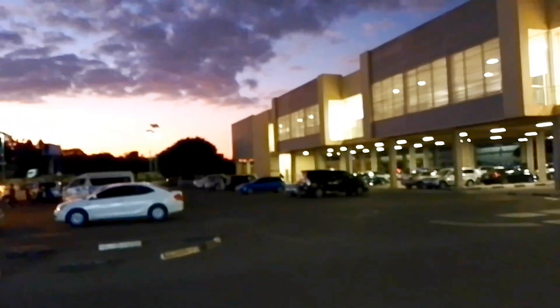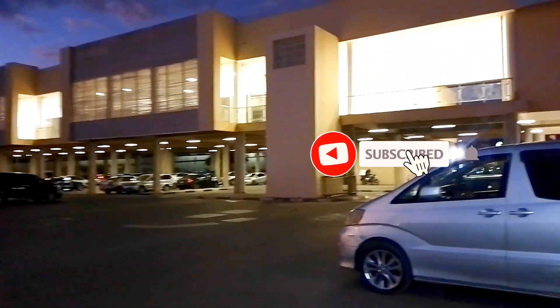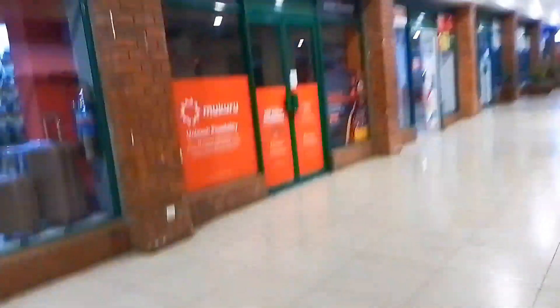I thought I should share with you guys — there's been this extension of the mall. You can see how beautiful it is, the sunset on that side, very nice. There are quite a number of shops at this particular mall. You can see there are quite a few people actually moving around.